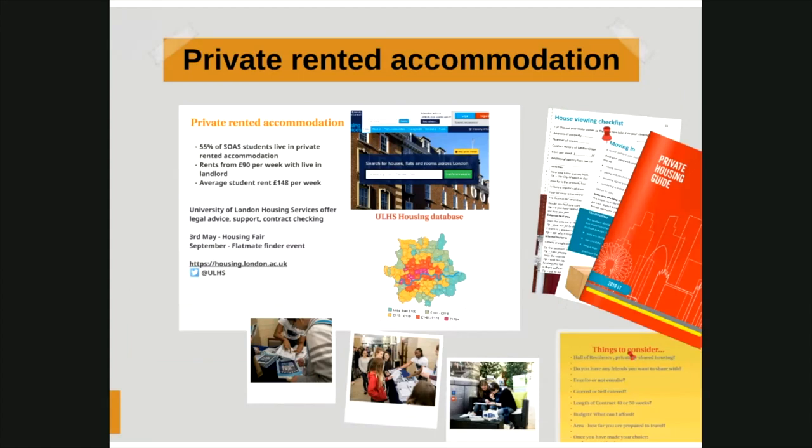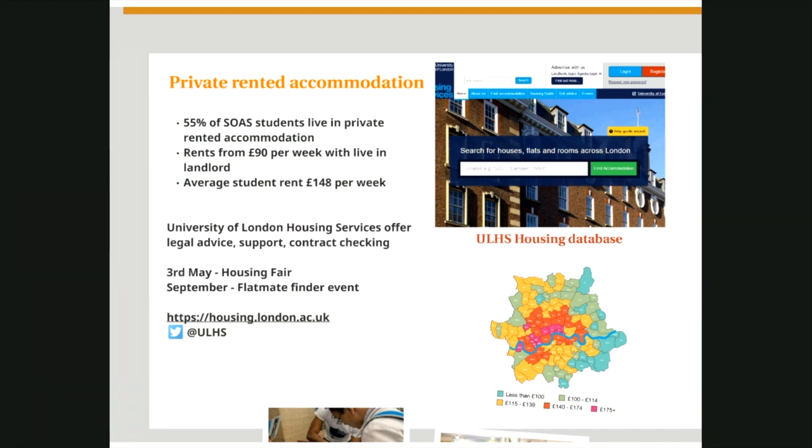Private rented accommodation is another option. These are flats owned by landlords who have signed up to the University of London landlord database. The properties are checked by the University of London Housing Service and there is a strict criteria in terms of health and safety which these landlords must meet. The contracts which students sign have been vetted by the legal team at the University of London Housing Service. If you decide the private rented sector is for you, the Housing Service also offers a service that will check your contract for you, making sure you are legally protected, and they offer legal advice and support for tenancy disputes. The University of London Housing Fair is on the 3rd of May, and they also run a Find a Flatmate event in September if you are still looking for housing.